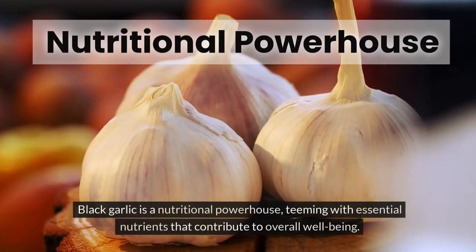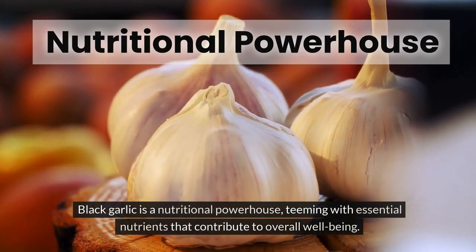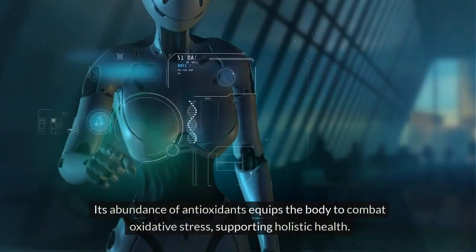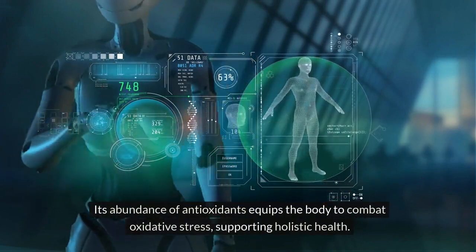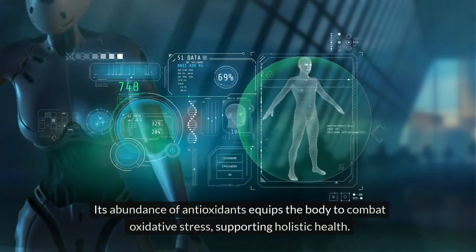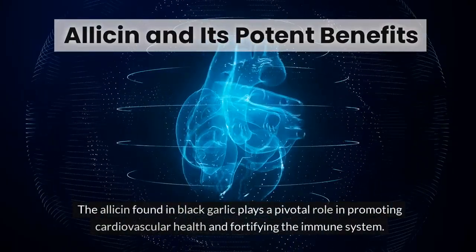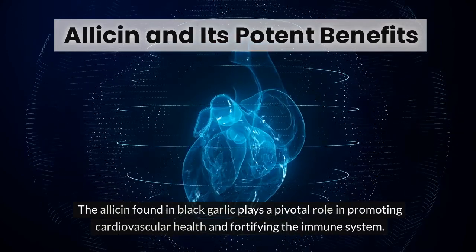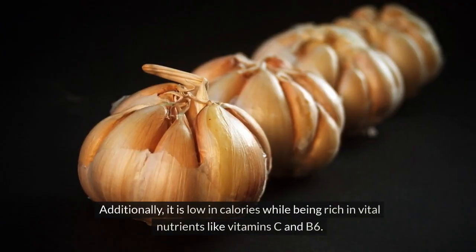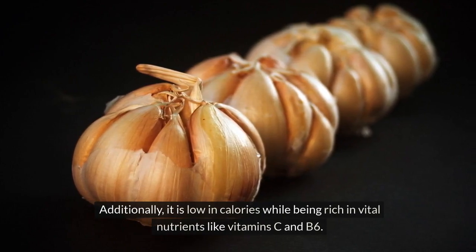Black garlic is a nutritional powerhouse, teeming with essential nutrients that contribute to overall well-being. Its abundance of antioxidants equips the body to combat oxidative stress, supporting holistic health. The allicin found in black garlic plays a pivotal role in promoting cardiovascular health and fortifying the immune system. Additionally, it is low in calories while being rich in vital nutrients like vitamins C and B6.